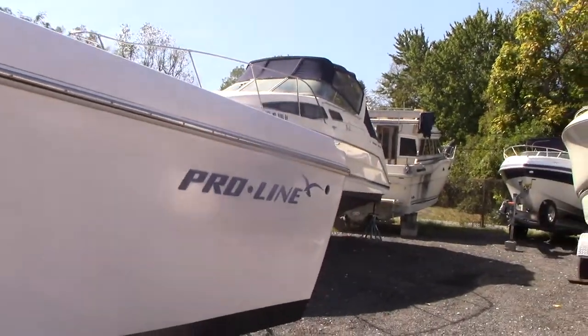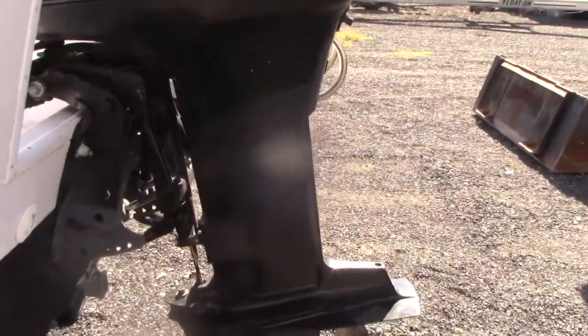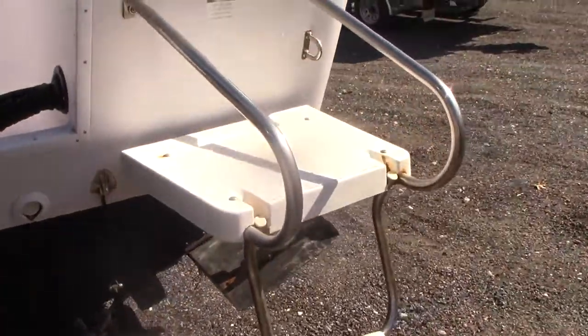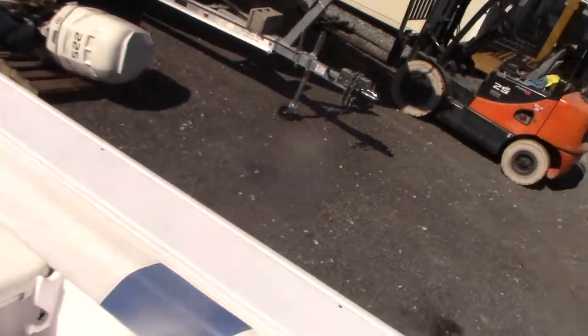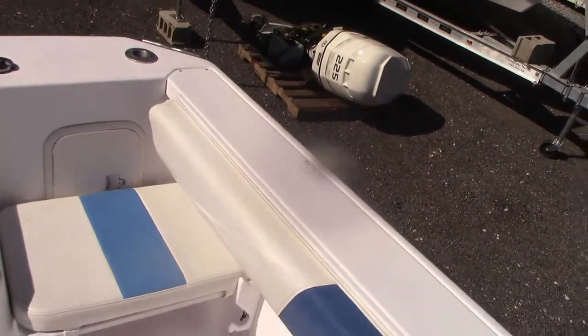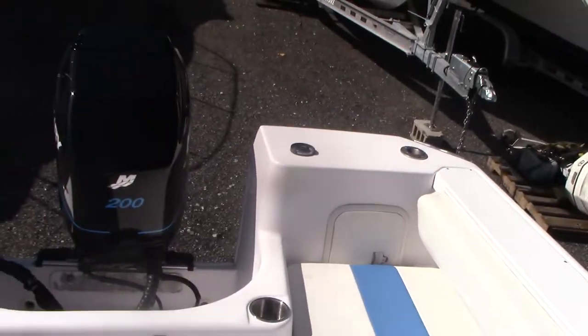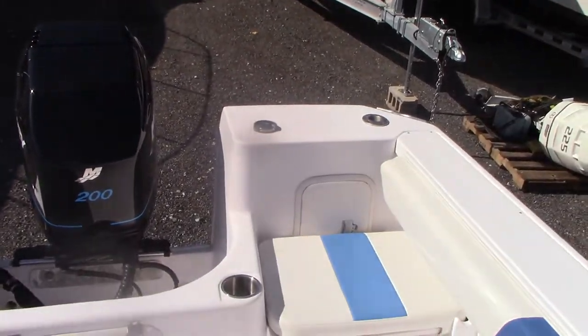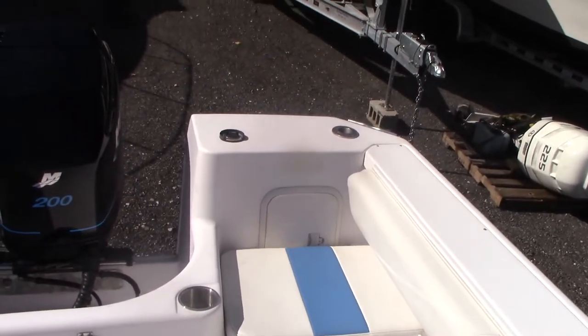Fresh coat of bottom paint. As we walk into the boat, we have bolsters on both port and starboard, and they are in pretty good condition — no rips or tears, just a little bit of wear. You have removable cushions on either side of the motor well, port and starboard. They've come out, but you can have them in if you have guests.